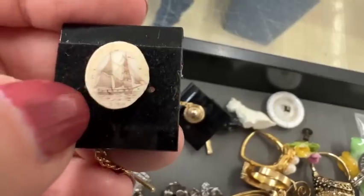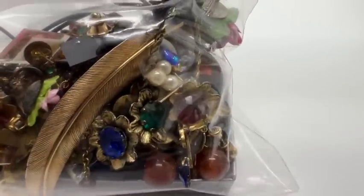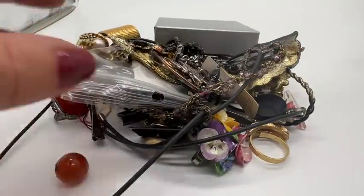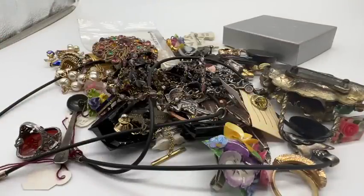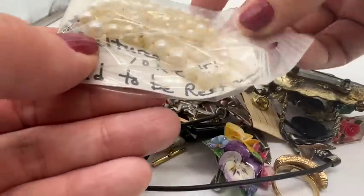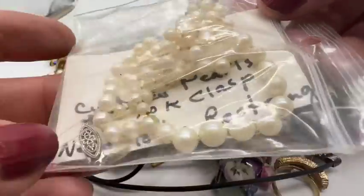This lot is pretty cool too. And guess what? I bought it. Let's have a look at this lot. There was a reason I wanted this lot. I took it out because I was showing my mom before — give me one second, let me go get it. I can't find it right now. Let's see what this says: cultured pearls, 10-carat clasp, need to be restrung. Okay, well, that's not going to happen — I don't know how to do that. Those are pretty, though.